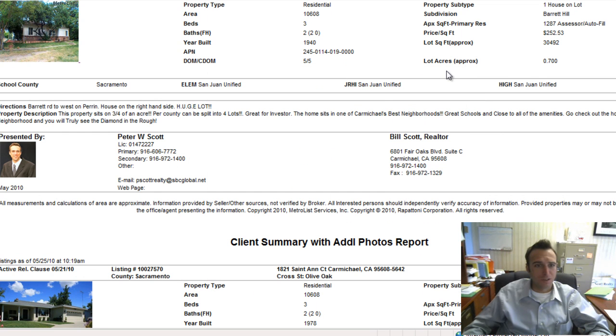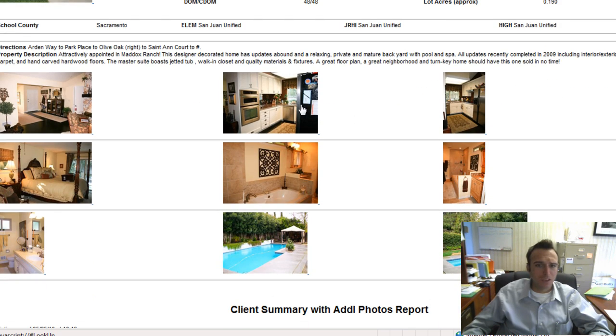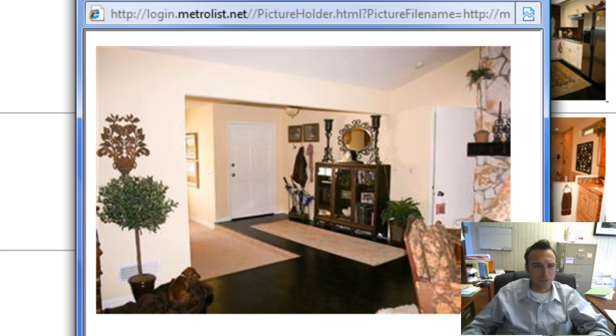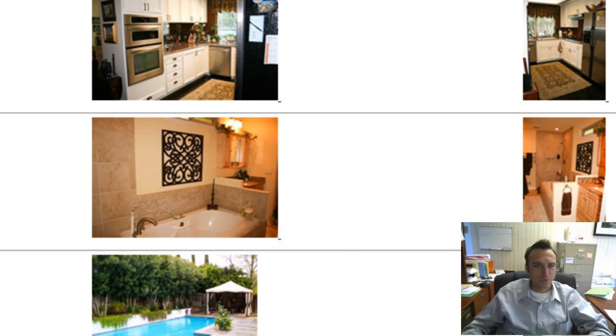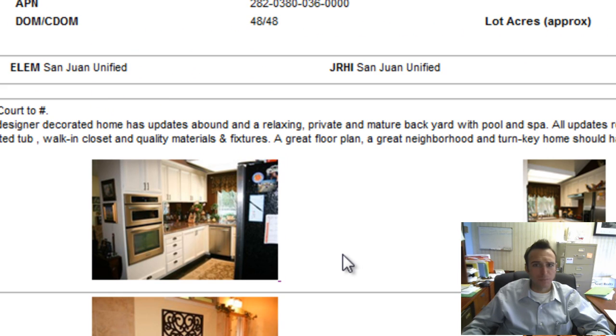Up next, 1821 St. Ann Court listed at $375,000, about 1,800 square feet, three-bedroom two-bath. Finally a pretty house — look at those floors, and look at that backyard. What's not to like? It's over in Maddox Ranch, kind of the Arden and Mission Avenue south end of Carmichael, completely remodeled in 2009. I might take a look at that myself.